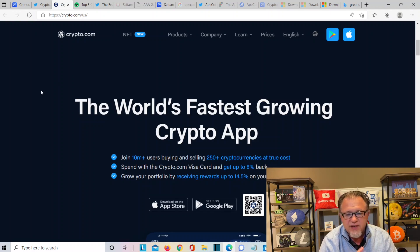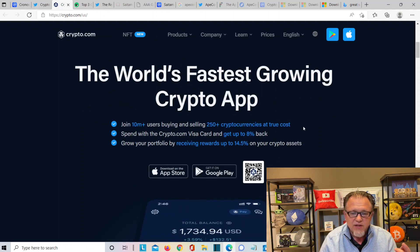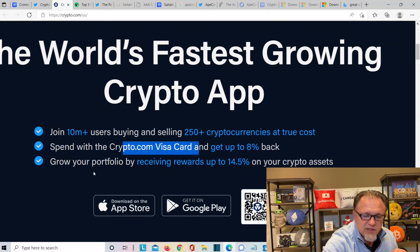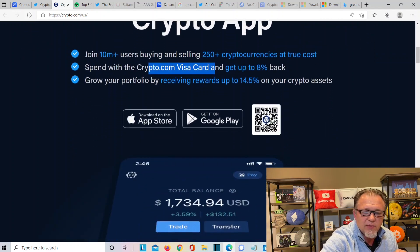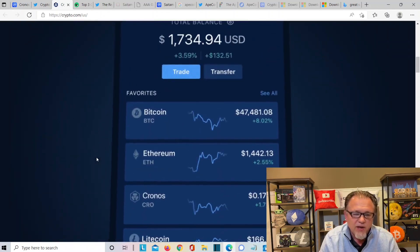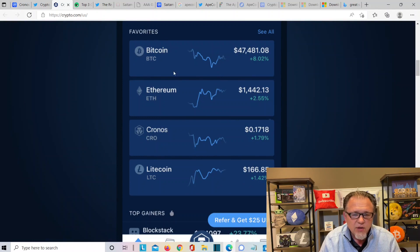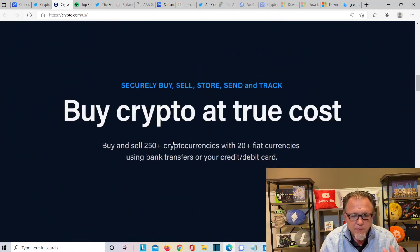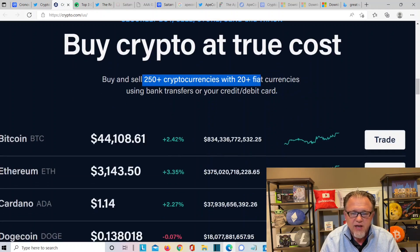Over here at the Crypto.com website — the world's fastest growing crypto app. Join 10 million users buying and selling 250 cryptocurrencies at true cost. Send with Crypto.com's Visa card and get up to 8% back. Grow your portfolio and receive rewards up to 14.5% on your crypto assets. You can buy Bitcoin, Ethereum, Cronus, and Litecoin — over 250 on there. Buy and sell over 250 cryptocurrencies with 20 fiat currencies using bank transfers and credit or debit card.